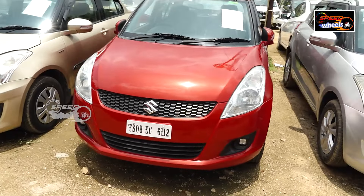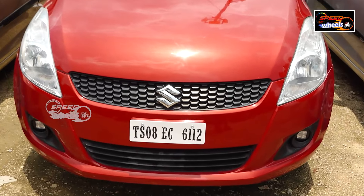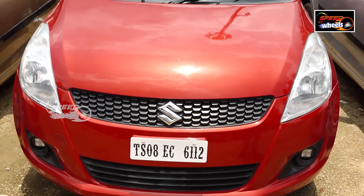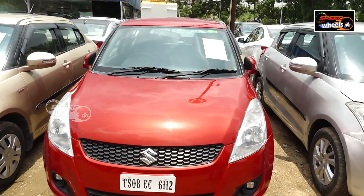In 2014, the Swift VX is a petrol vehicle with 68,000 km driven, priced at around 4.95 lakh. It has minimum features like AC, power steering, and power windows.